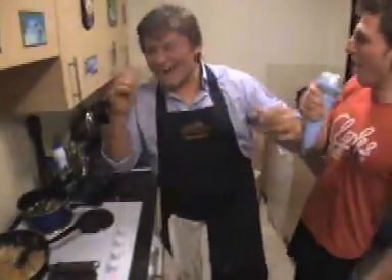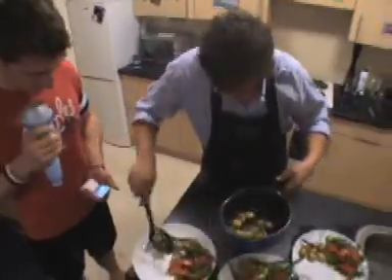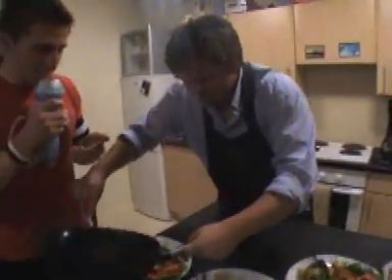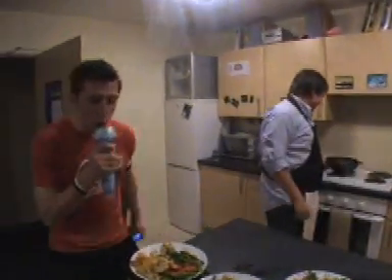You have one minute left! One minute left! Ten seconds — eight, seven, six, five, four, three, two, one. STOP COOKING!